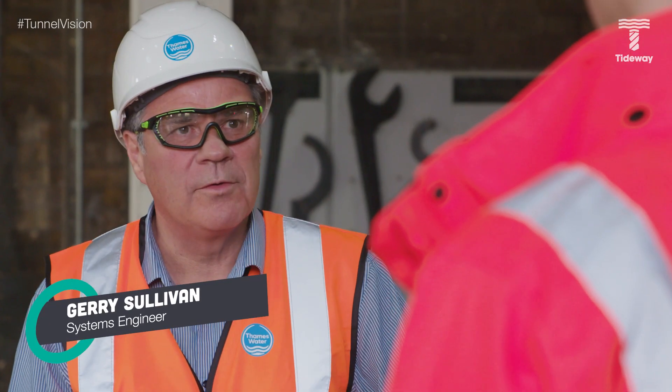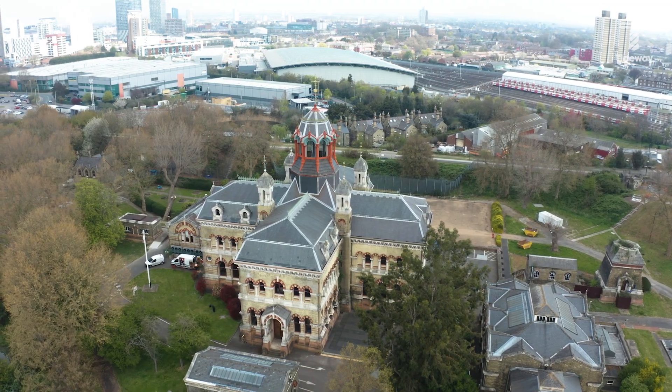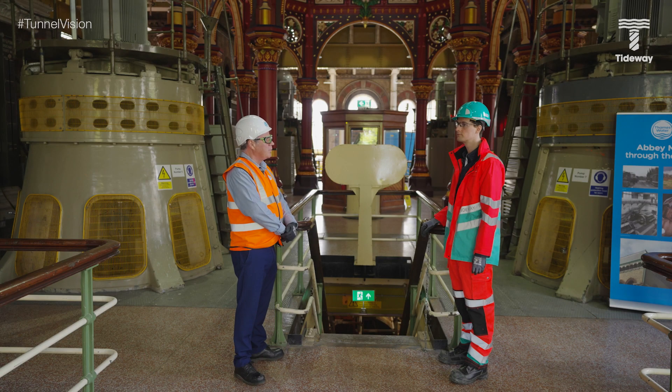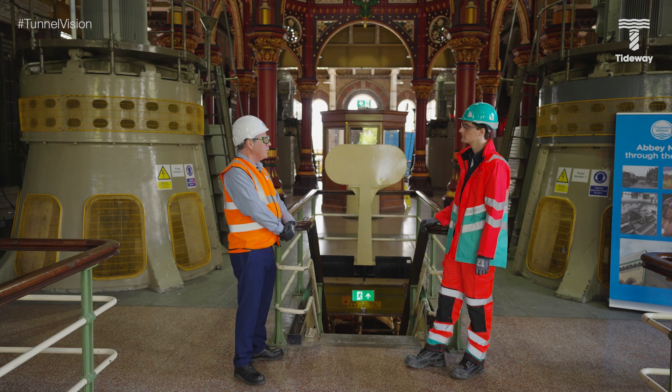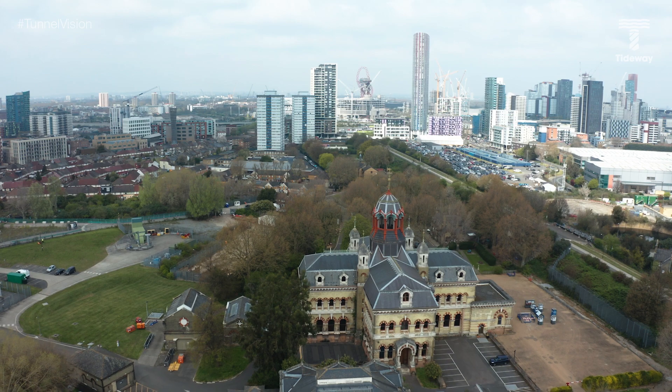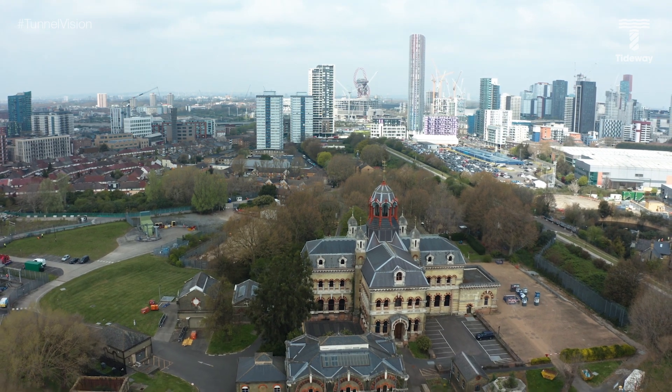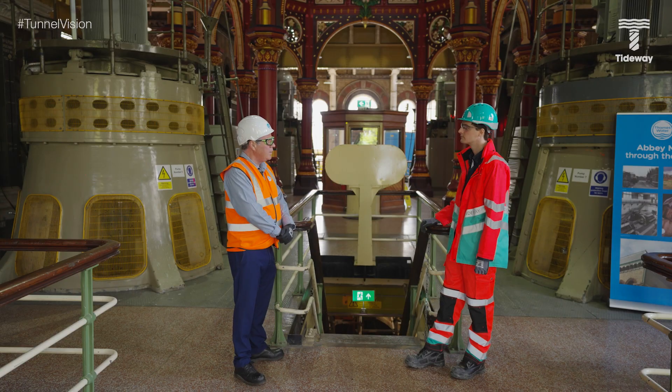This is Abbey Mills pumping station — what we now know as A Station. It was built in 1868 at the end of the 80-mile sewer system that Sir Joseph Bazalgette built. It was designed by an architect called Sir Charles Driver, who was given free rein to do whatever he liked. As Victorians do, they wanted to celebrate the building of the sewer system, and they did it by building a pumping station like this.